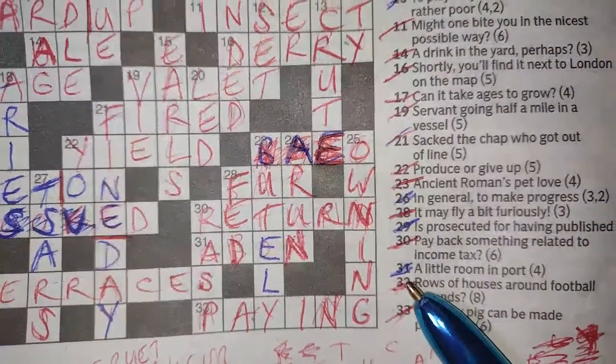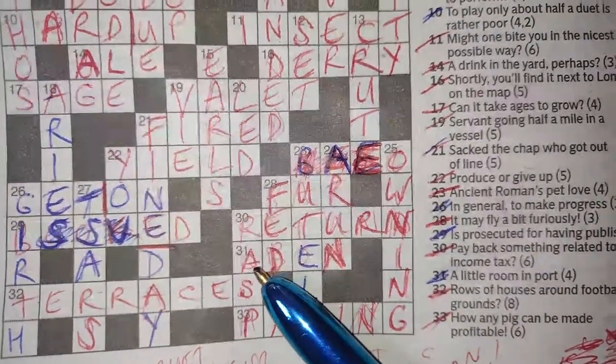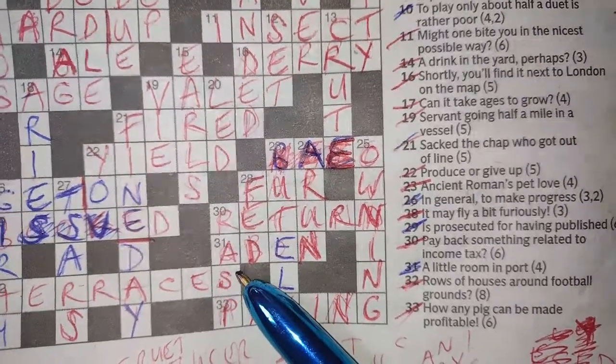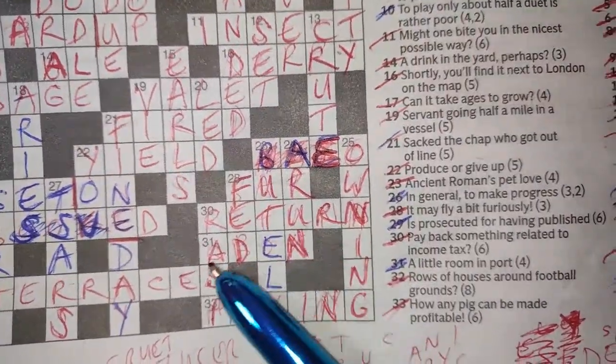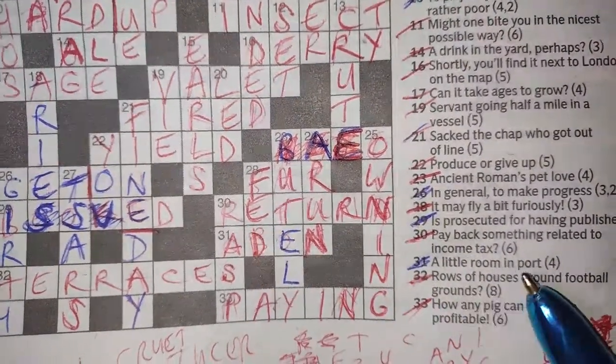31 across: 'a little room in port' — DEN. A den is a little room, and I'm assuming there's a port called a den. Because I had the surrounding words confirmed, I didn't bother looking it up — I'm going to assume there is a port called a den somewhere.